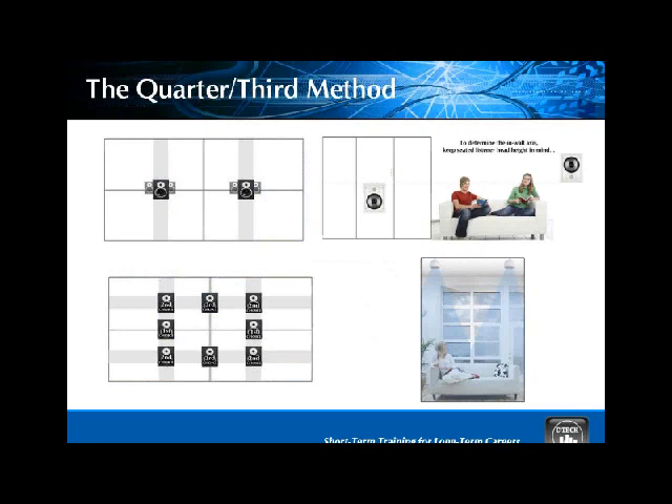Ever wonder where to put your speakers to get the best effect for home theater? This is the first thing you start with: the Q3, or quarter-thirds method of speaker orientation. This formula helps you align your speakers not only with regards to their horizontal location, but also vertical location and ceiling placement. You may notice the tweeter is on the upper part of the speaker system — more importantly, the tweeter is in line with the person's ears in a seated environment, because high frequencies are more laser-like and don't broadcast multi-directionally as well as low frequencies do.